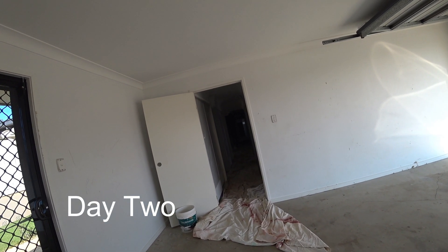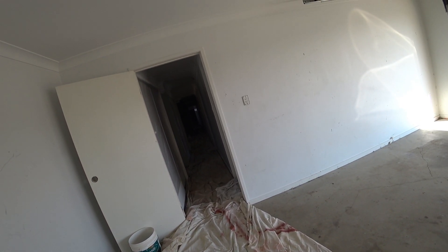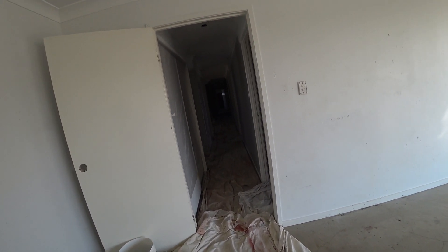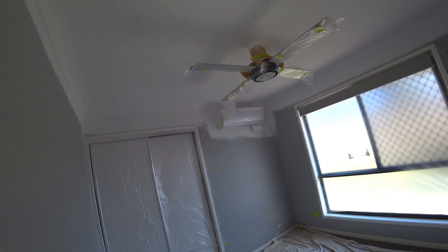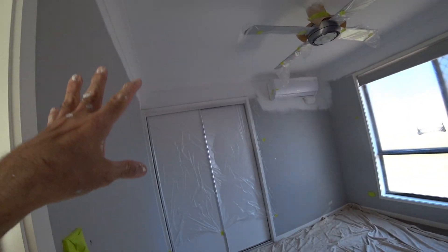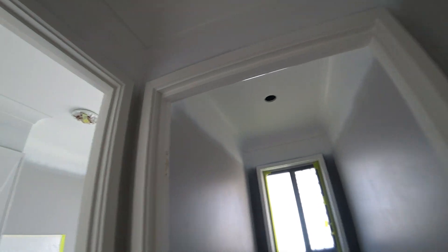G'day everybody, it's the second day on this house — day number two. Not big days, it's only half past two now, so probably six-hour days. I'll show you what I've got done: all the ceilings in all the bedrooms. I sprayed and rolled them, covered up the air con, everything in plastic. I've also done the wet area ceilings — they're all done nice. I've done this little section here with low sheen pure performance.